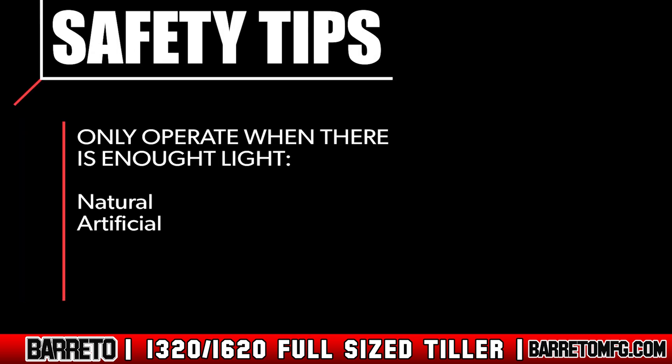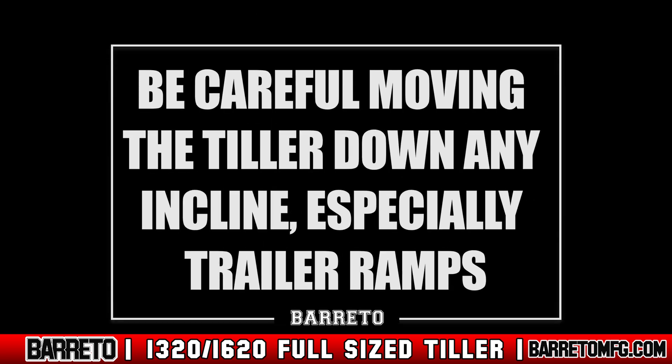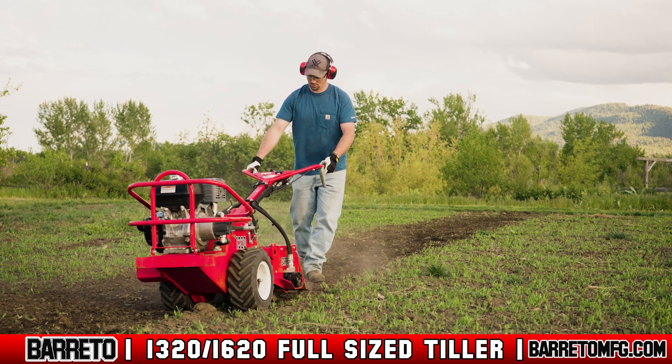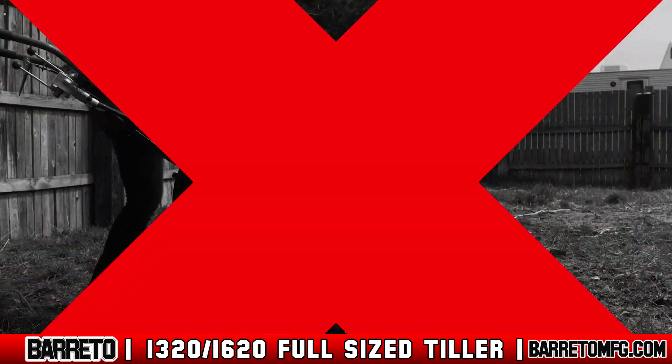Only operate when there is enough light, either natural or artificial, and allow for plenty of side and overhead clearance between the machine and buildings, fences, trees, and other obstacles. Also, be very careful of moving the tiller down any incline, especially trailer ramps. Never leave the tiller unattended while the engine runs. There's no place to stand on the tiller, so never try.